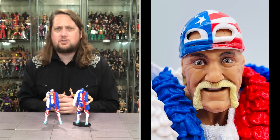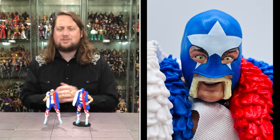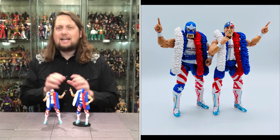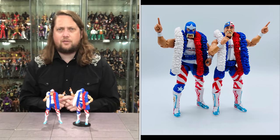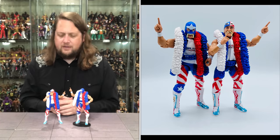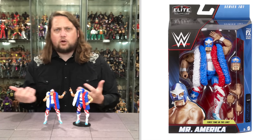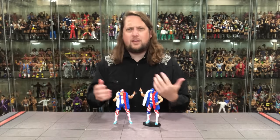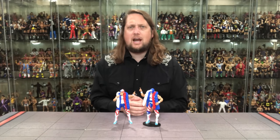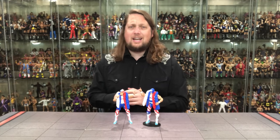We'd long heard rumors of a Mr. America from Jakks Classic Superstars that got canceled, and Mattel dipped a toe in with creative figure packs years ago, but this time they went all in — even releasing a chase edition with a slightly different tights design. You get the mask on, and you get the one where he's revealing himself with the 'shh' look — really fun. This was one of my favorite Hogan eras watching SmackDown. It's unfortunate things happened and we didn't see that story play out. Coming in at number 4: Mr. America, Elite 101.